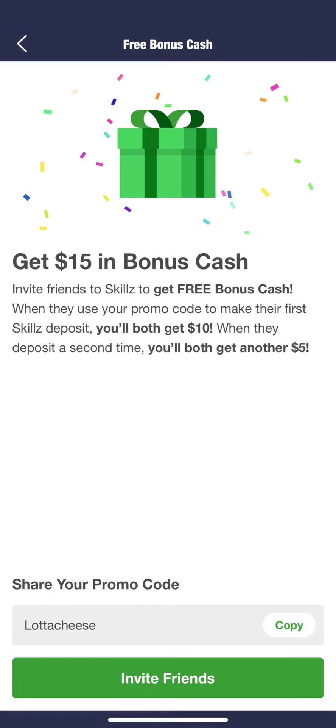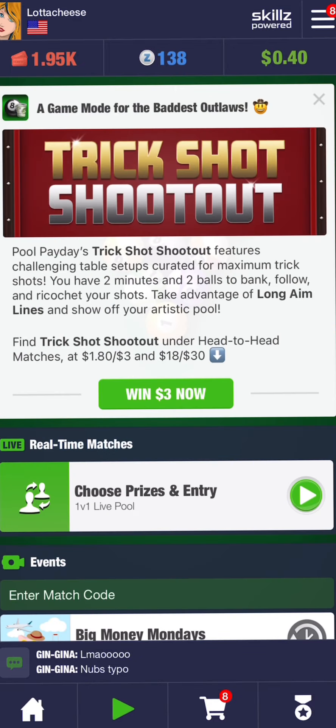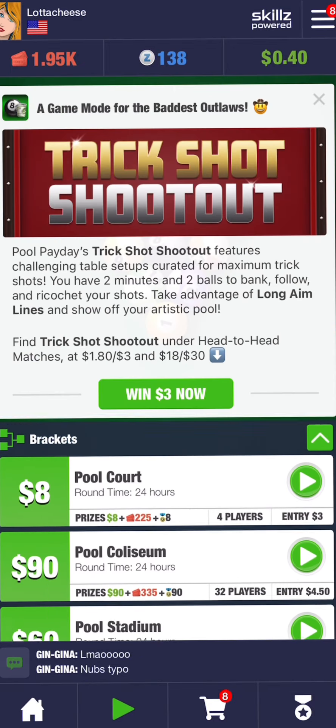You don't want to use your real money on this type of app, and in this video you'll kind of see why I say that. This is my Skills review — their Skills Pool Payday game, basically their billiards version.